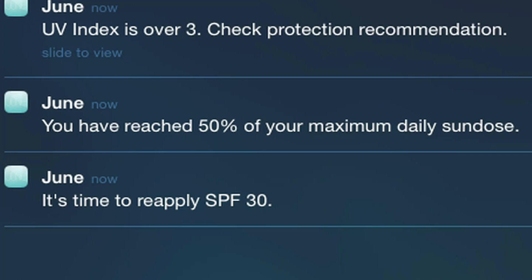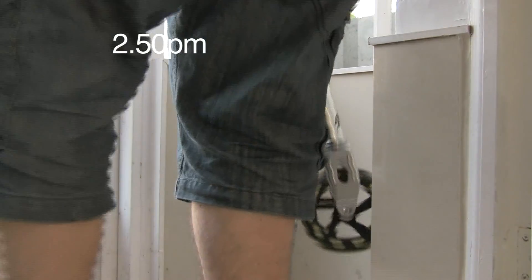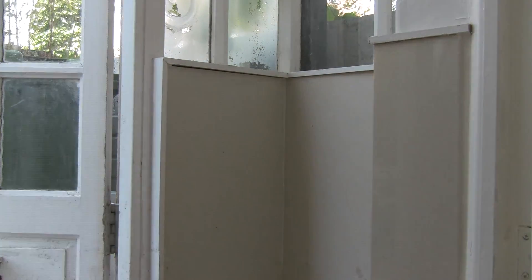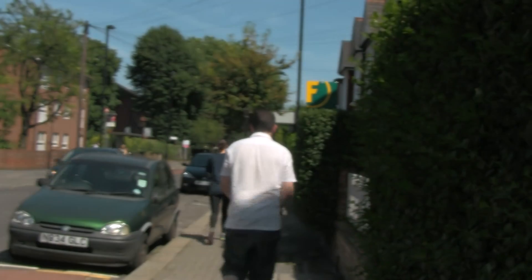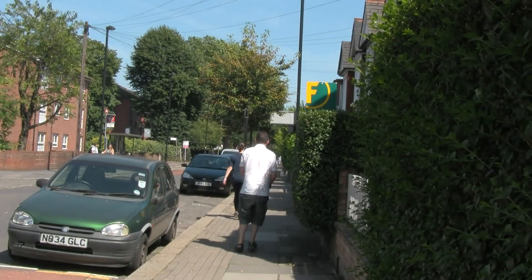I can also keep track of my total sun exposure across the whole day. Later that afternoon, I'm off to run an errand to the shops. I must admit, I feel a little self-conscious wearing a woman's bracelet as I ride on my scooter — will people laugh at me?